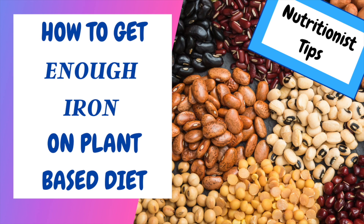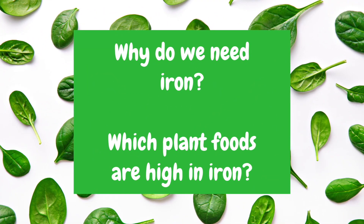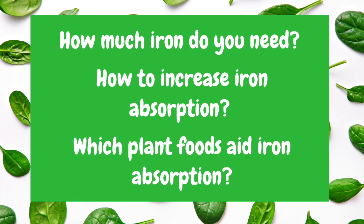Hi everybody. Let's talk all things iron deficiency and a plant-based diet. The most common questions that we get are: why do we need iron, which plant foods are high in iron, how much iron do we actually need, how do we increase our iron absorption, and which foods aid in iron absorption?